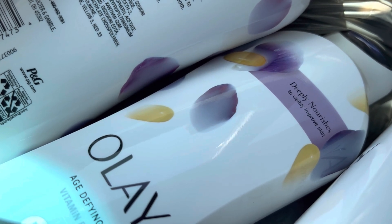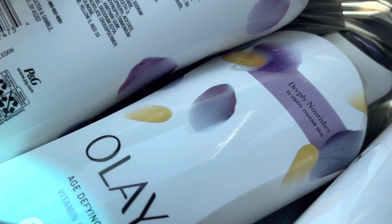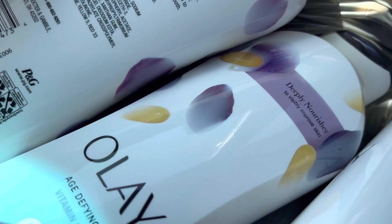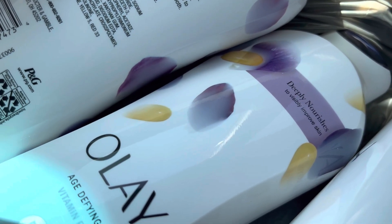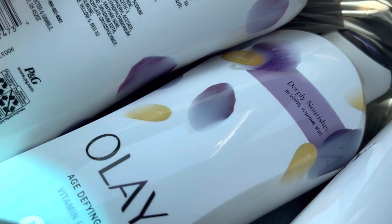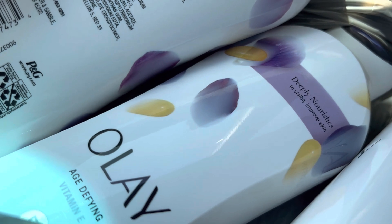In order to do this deal you're going to need the Walgreens app and you're also going to need Ibotta. If you do not have Ibotta, feel free to use my link that's pinned in the comments down below — you get some money, I get some money, it's a win-win situation.